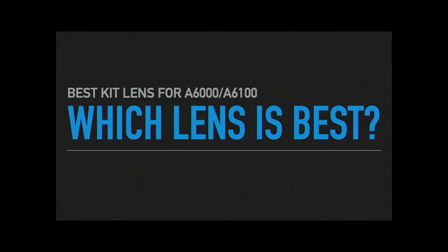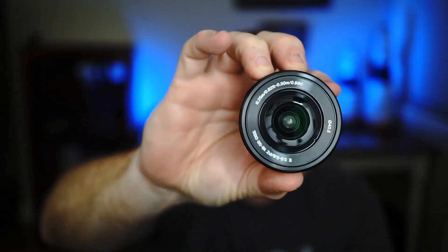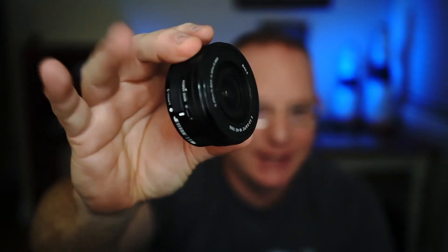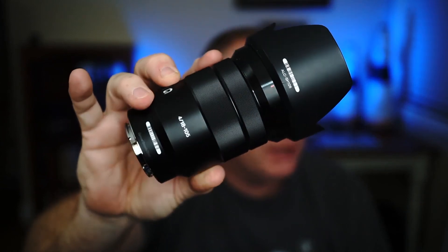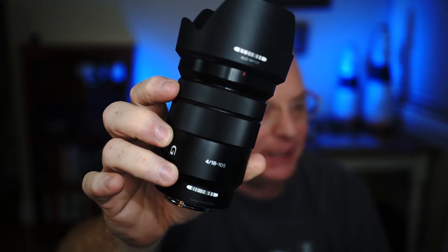Which lens is best? There are four lenses available as kit options. The first is the 16 to 50 PZ lens — the one that originally came with the a6000. It's very nice, lightweight, and tiny. This is a great travel lens and it has the PZ option so you can zoom telephoto to wide electronically for video. The second is the 18 to 105 F4 — a static aperture lens that is very good and fast, with the aperture not changing as you zoom from 18 to 105. It's good for low light.